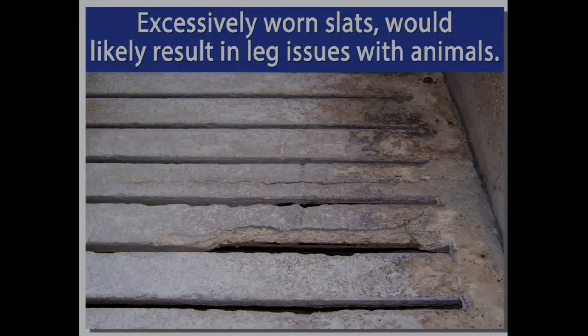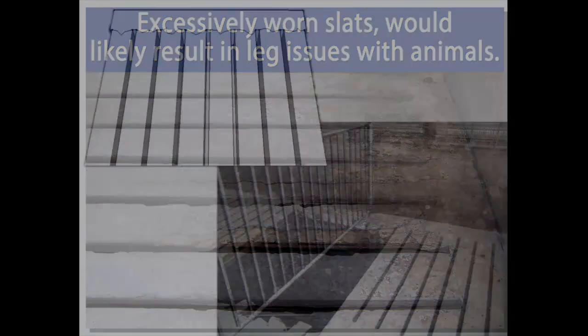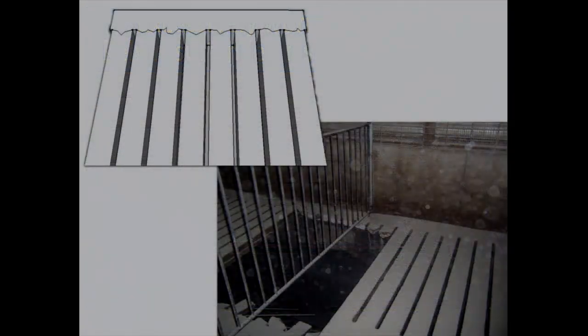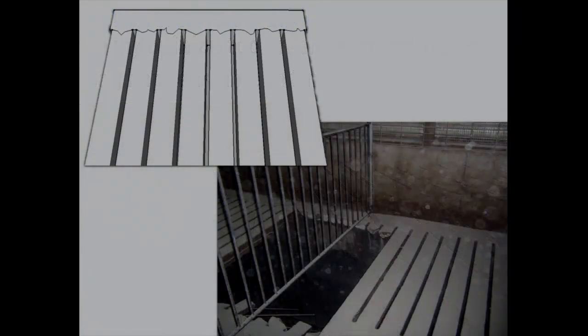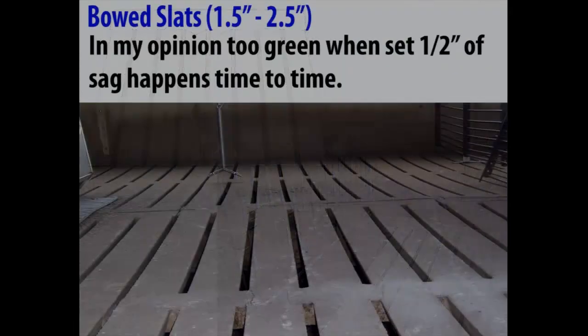Here is a prime example of leg issues. There isn't much left on this slat — there's actually rebar exposed and big chunks missing. This is poor quality slat and would be a prime candidate for leg issues. Here again is another example of a header that cracked and failed — as you can see, the bottom is cracked in this particular slat.